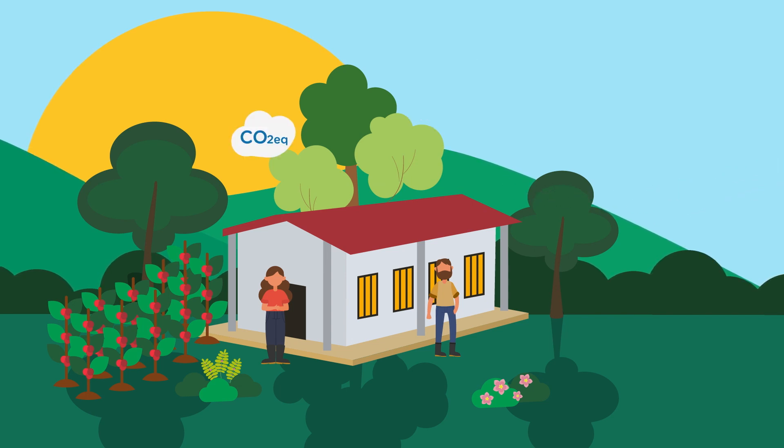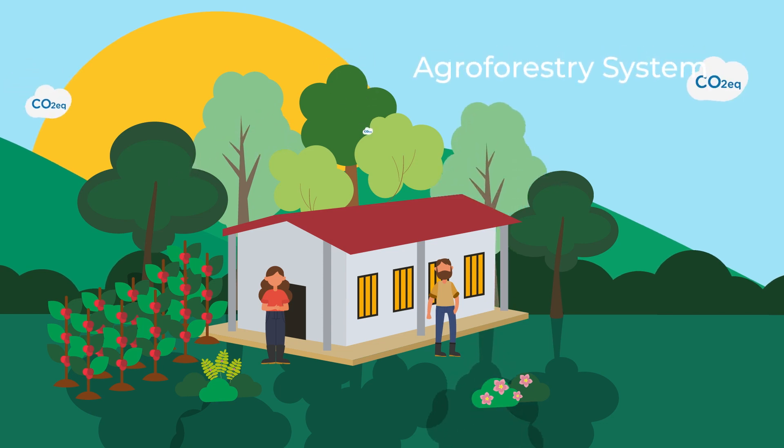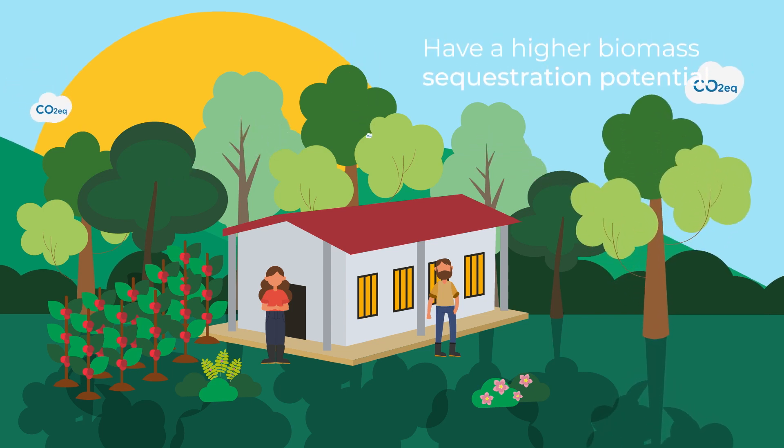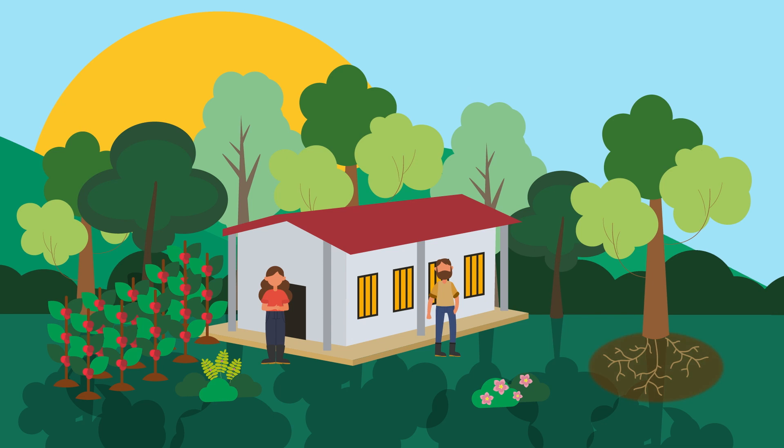Additionally, coffee and shade trees sequester carbon by capturing carbon dioxide from the atmosphere and transforming it into biomass through photosynthesis. This means that coffee farms that have a well-established agroforestry system — meaning coffee plants grown under shade provided by other trees — have a higher biomass sequestration potential. The more trees grown on a farm per hectare of coffee grown, the more carbon is sequestered by the system.